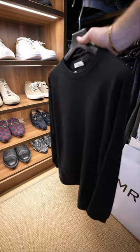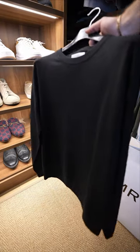This is the sweater I've been wearing throughout the other try-ons. It's Mr. P, which is Mr. Porter's own brand, and it's super soft and comfortable.